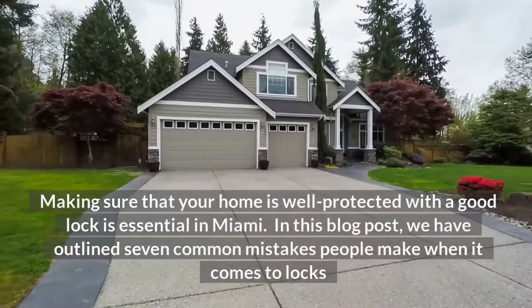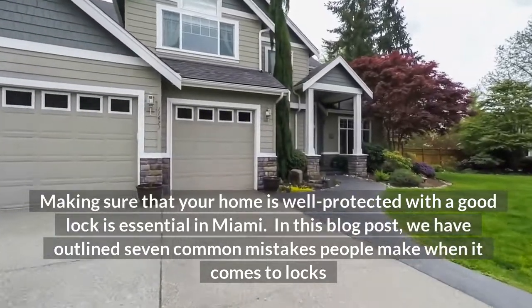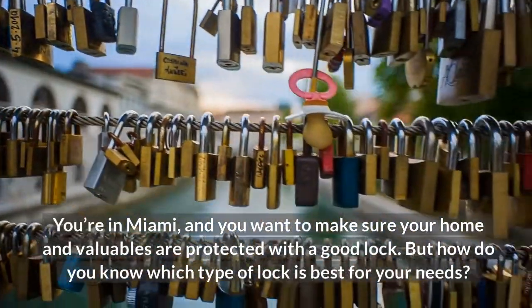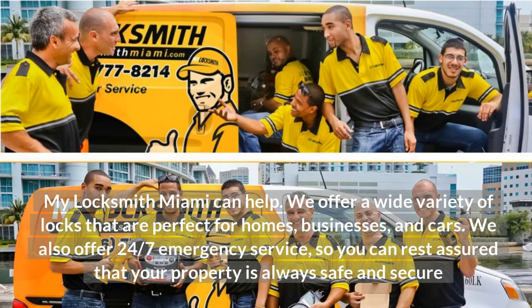Making sure that your home is well protected with a good lock is essential in Miami. In this blog post, we have outlined 7 common types of locks people use. If you're in Miami and you want to make sure your home and valuables are protected with a good lock, but don't know which type is best for your needs, My Locksmith Miami can help.